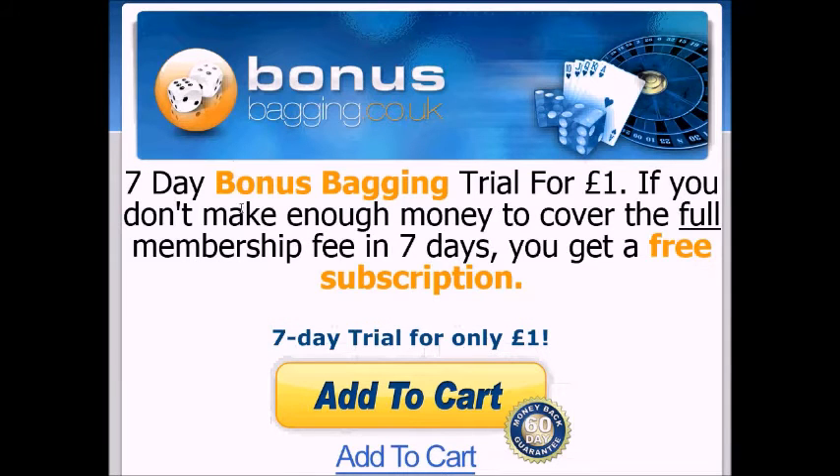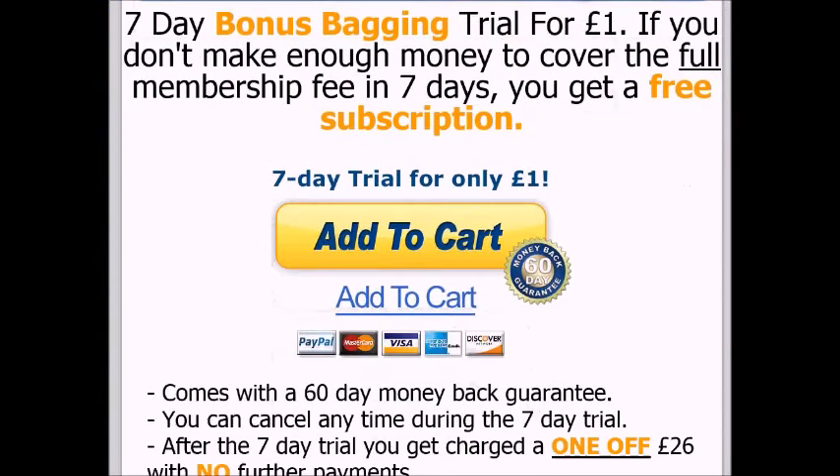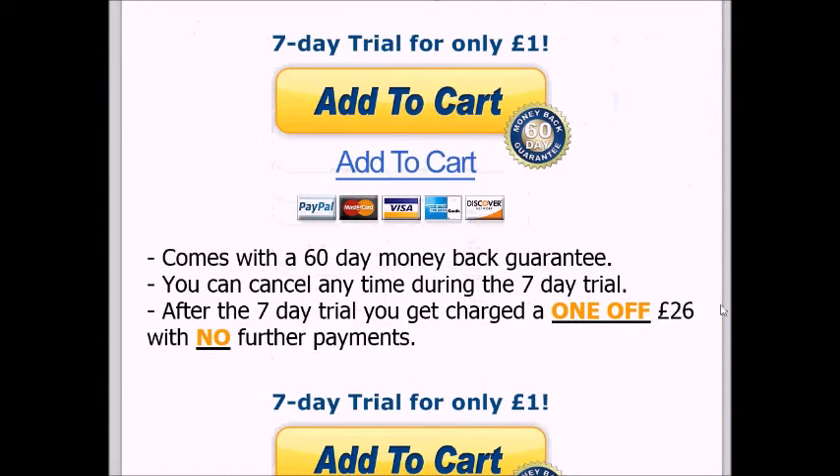This is a pretty standard offer a lot of sites do — they'll give you a £1 trial and if you don't cancel you'd pay the other £26 in 7 days time. So you can get it for £1 and if you don't make any money you can cancel and not pay the other £26. So we'll add to cart.